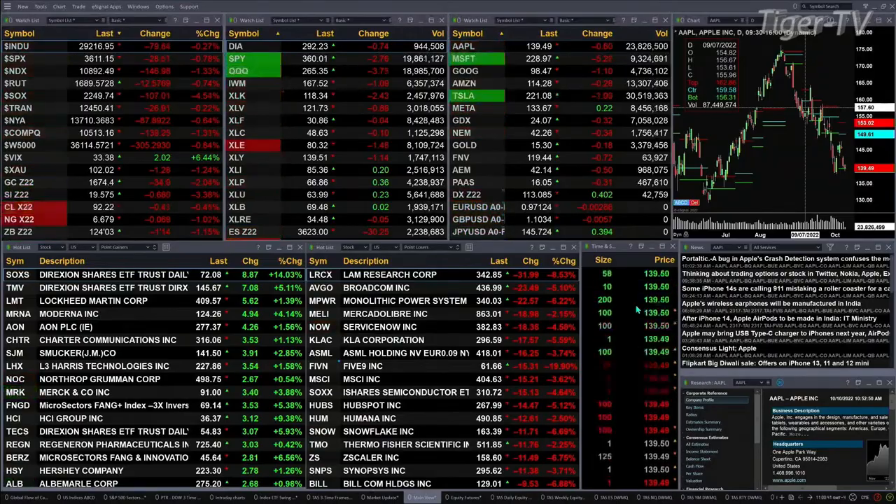Happy Columbus Day to everybody out there. Let's go take a look at our nine-panel market update chart. We begin by taking a look at the ES Mini.